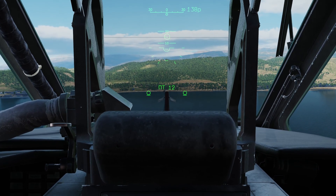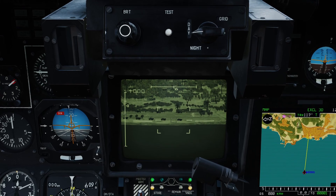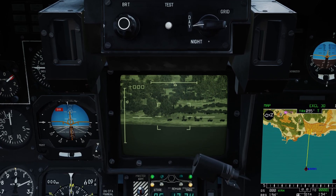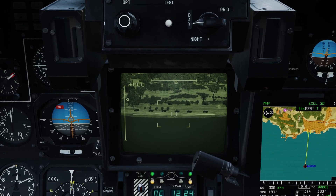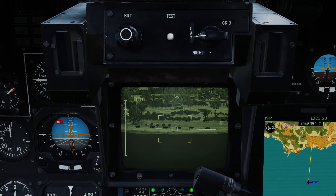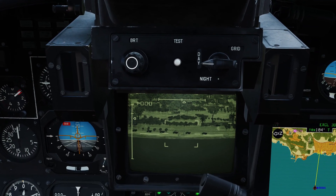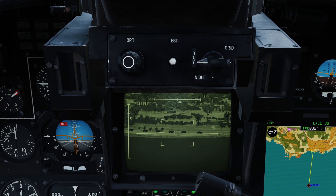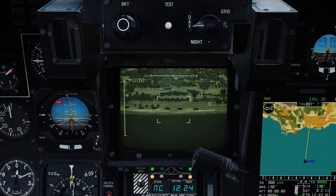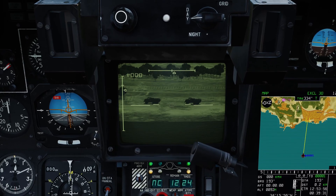We can slew the Shkval — slew up, down, left, and right, all of which need to be bound in your control settings. We can slew the Shkval down and start to see the image in front of us appearing. Conveniently for this tutorial, we have a stationary convoy on the beach and a moving convoy behind. The next thing we need to do is designate the size of the target with this box here — increasing and decreasing the size. I'd say you want the box as small as possible that still covers the target, because a wider parameter is less accurate.